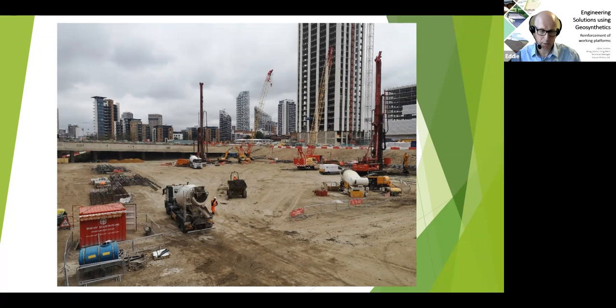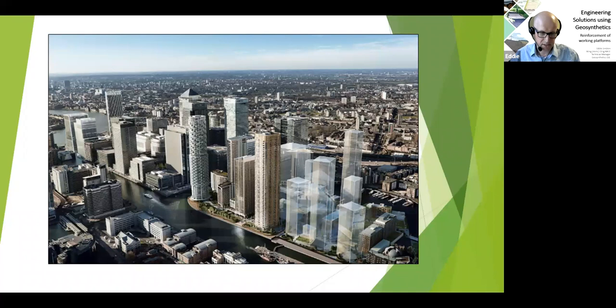An aerial or computer-generated impression of the finished Wood Wharf scheme shows six or so high-rise buildings constructed on the site, with the site's very close proximity to the River Thames visible — hence the reason why the ground conditions were quite so poor. A very pleasing result for both Geosynthetics and the contractor. Back to Josh.